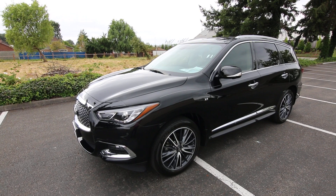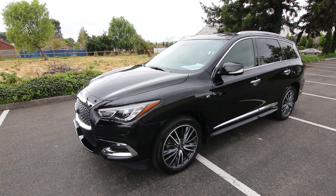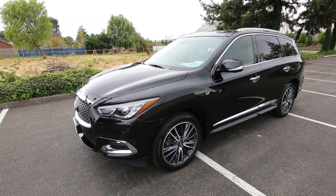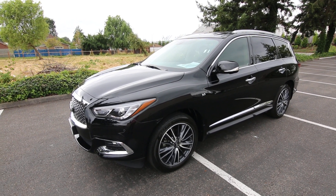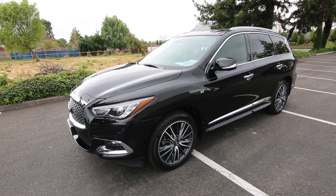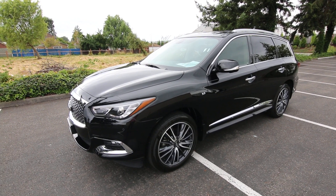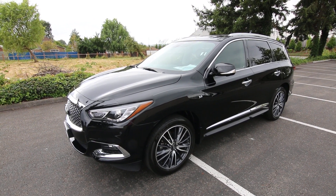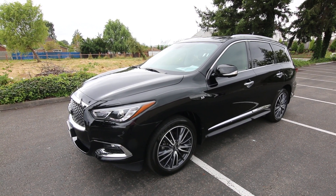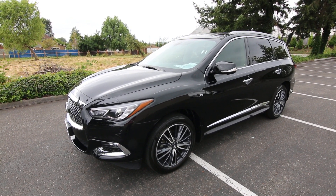So there you have it — this beautiful black-on-black QX60, off-lease and available for sale from Infiniti of Tacoma. And who better to buy a pre-owned Infiniti from than a new Infiniti store like us? Our techs work on these vehicles daily, they're very familiar with them, they can check them out, make sure all recalls are up to date, and any warranty items will be taken care of. Thanks for watching, and we hope to see you soon.